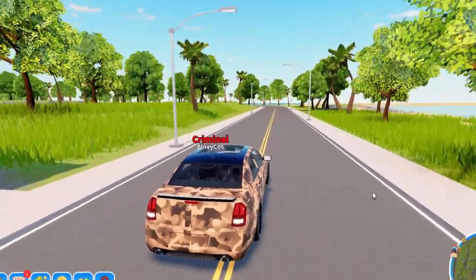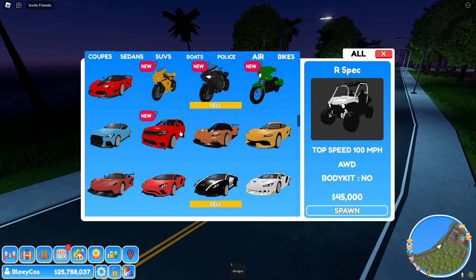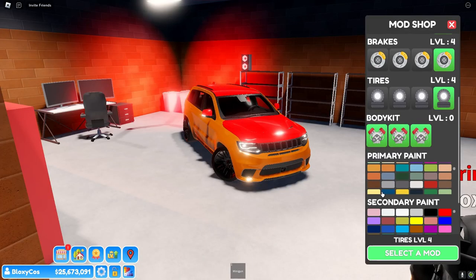There was one more car I wanted to show that's pretty new — the Jeep Trackhawk. We obviously have to upgrade it. Oh, that's cool — this one also has a black roof, look at that.